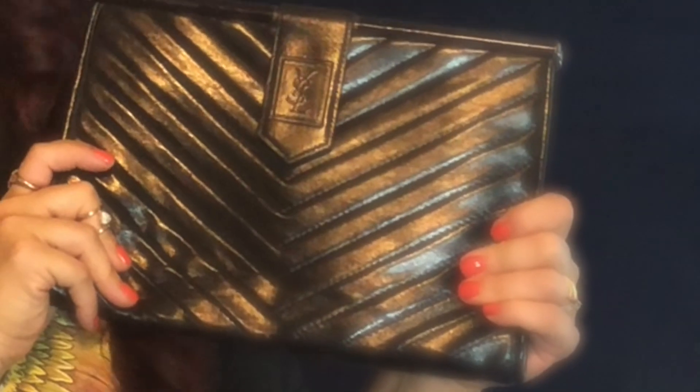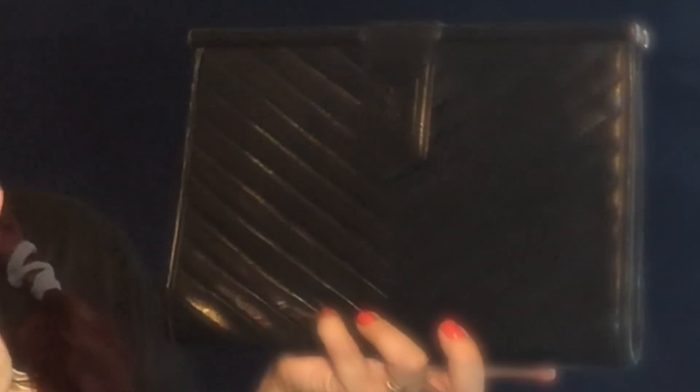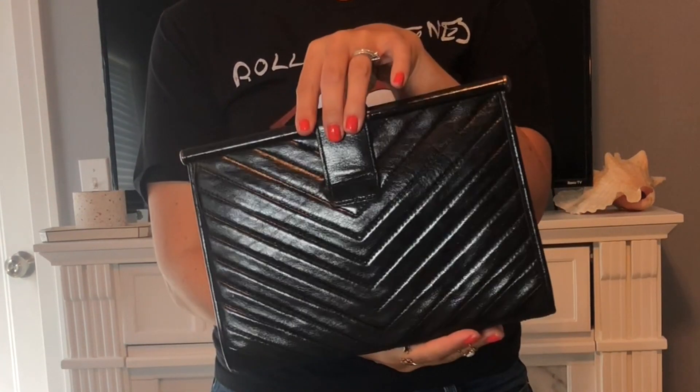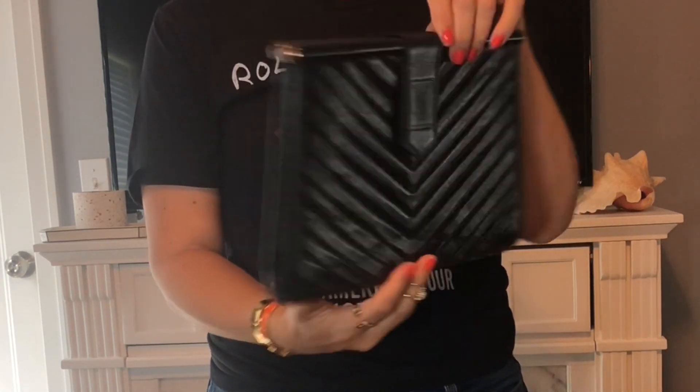Just look at this clutch — let's have a moment of silence for how gorgeous this is. This is a vintage Saint Laurent clutch. I believe it's a calfskin leather in the chevron print, and I love that with YSL the chevron print is in the form of a Y — everything winks to that, even the clip right here kind of winks to a Y. Absolutely gorgeous chevron printing on the front and back. This is in amazing vintage condition.